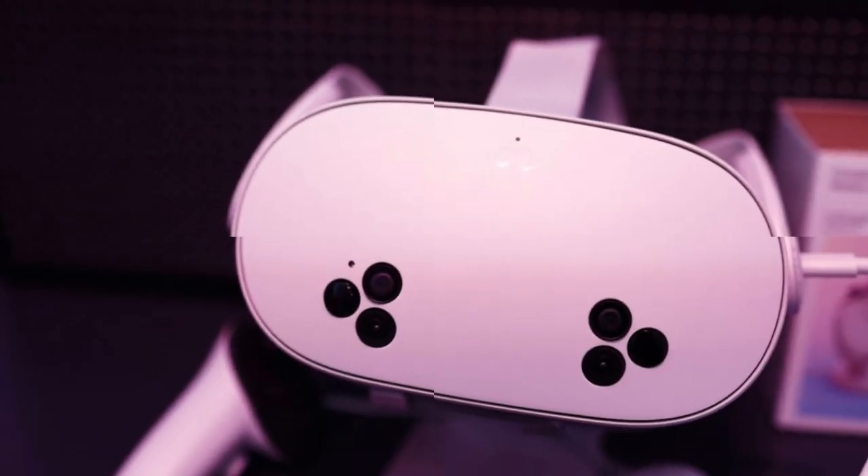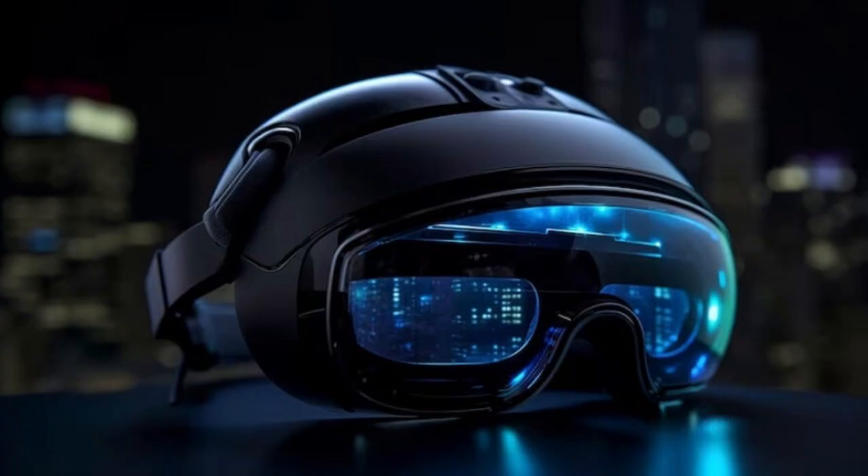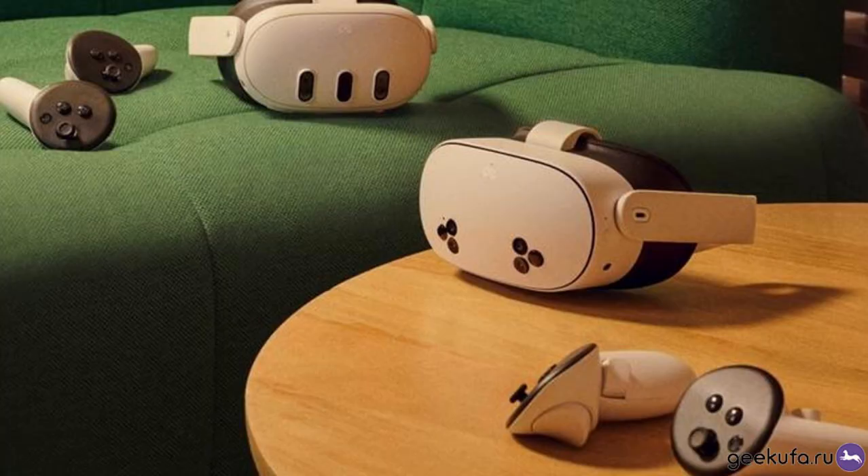Eye Tracking Technology: Eye tracking is one of the most anticipated features in the Quest 4. This technology allows the headset to monitor where users are looking, enabling more natural interactions and enhancing immersion.